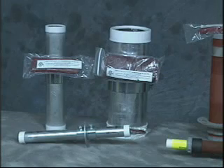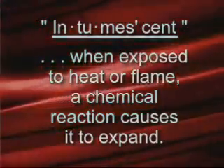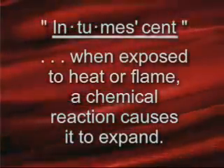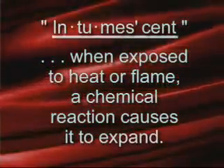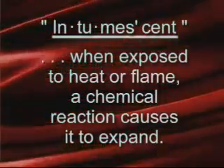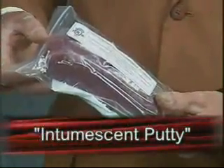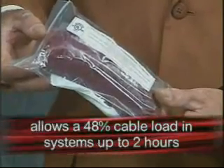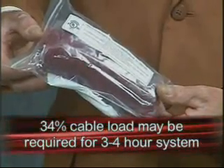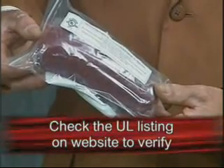All of our mechanical sleeve systems require a material referred to by the industry as intumescent. The term intumescent means that when exposed to heat or flame, a chemical reaction takes place within the putty supplied with the sleeve and it expands. For the vessel to contain, control, and direct the expansion of that intumescent material, it will seal up and stop the fire from propagating through your UL tested system. The intumescent putty included with the sleeve systems allows for a 48% cable load in systems rated up to two hours. Thirty-four percent cable load may be required for your systems at three or four hours. Check the UL listings on our website to verify.